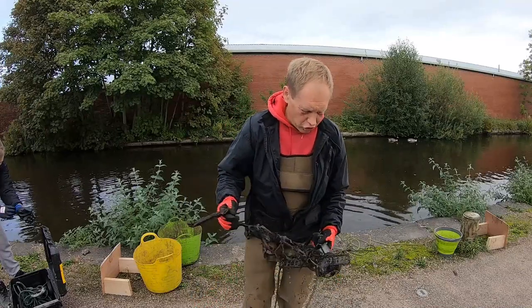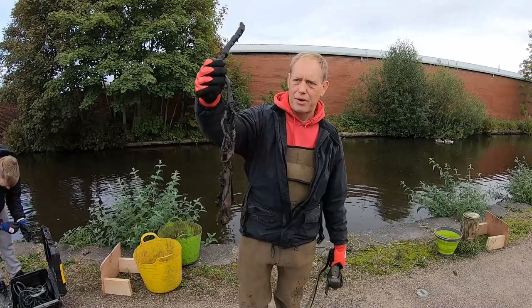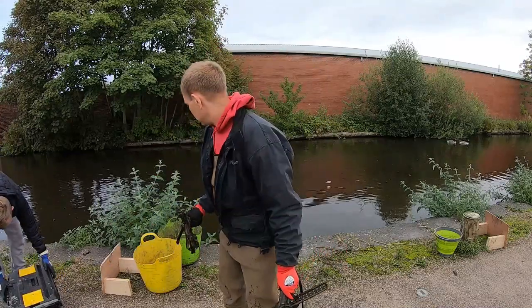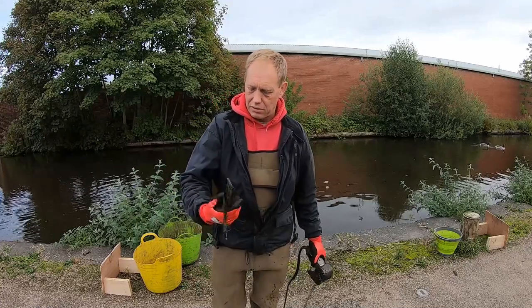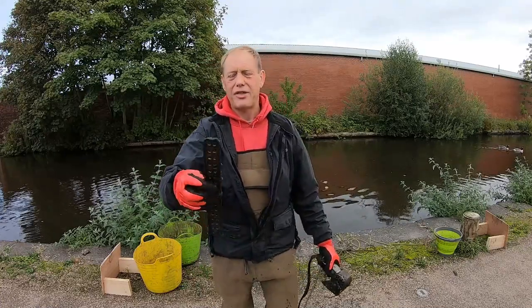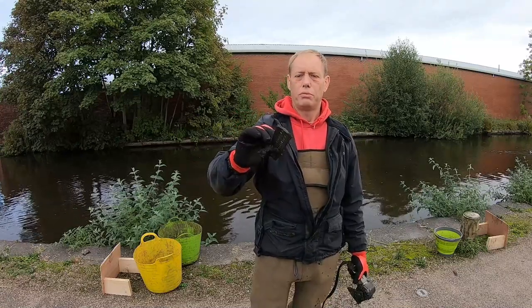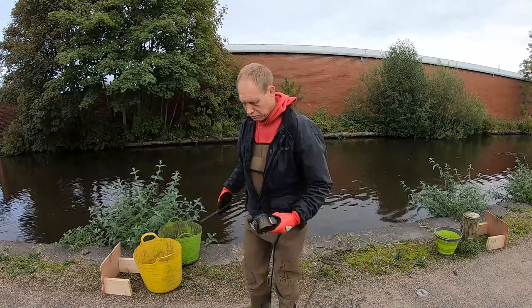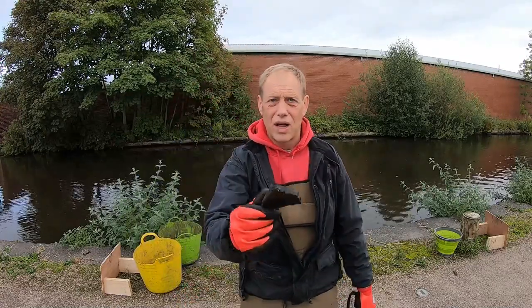First chuck — we've got a bit of stuff that was all wrapped around a branch that came in with everything. We've got some kind of plate with a load of holes in it. I don't know what that's off, not a clue. Just a little piece of steel as well. There we go.